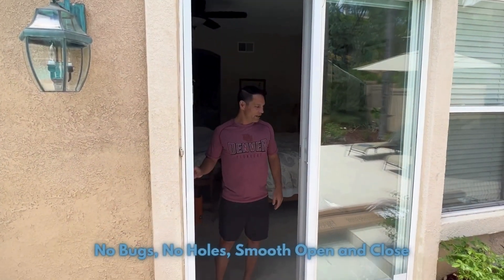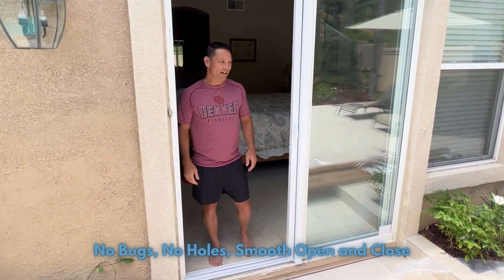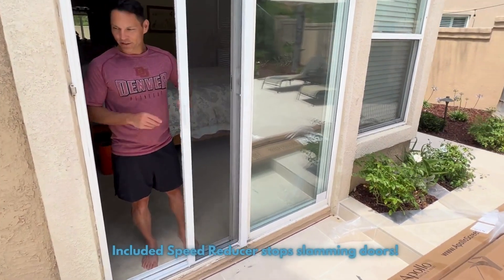So no holes, no bugs coming in anymore, and a nice soft close. The other door didn't have that, so when my friends would come over they would try to open the door and it would slide out of their hand and slam open. Now we won't have that issue anymore.